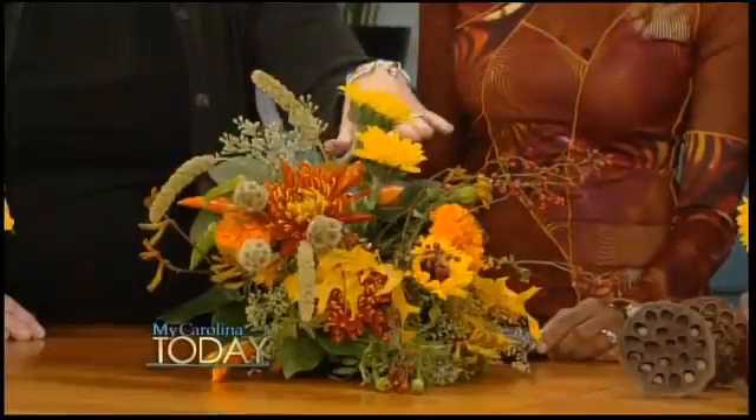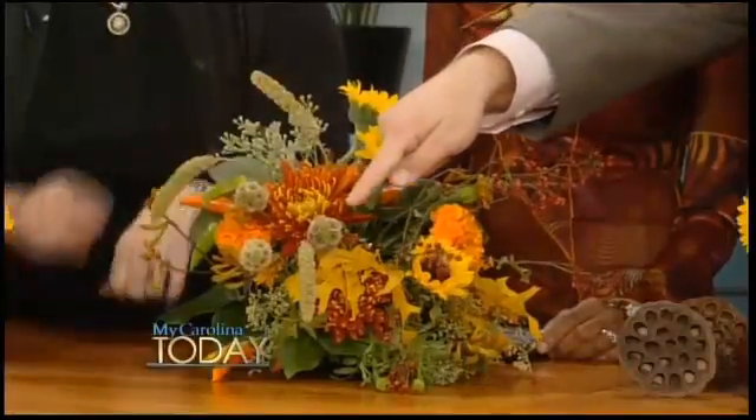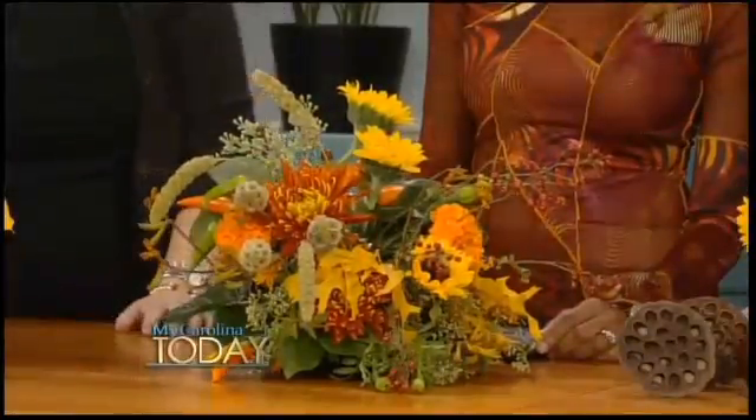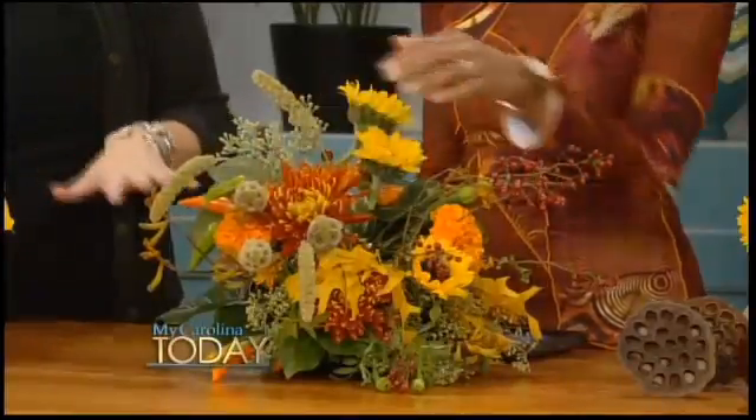We've rounded it out with some really beautiful color provided by seasonal mums and sunflowers. And these things I've never seen before — those are called scabiosa pods. In the summer and spring they're a really beautiful delicate flower in lavenders and whites and pinks. Then as their petals drop, they form these great little pods, so they have sort of a secondary use.